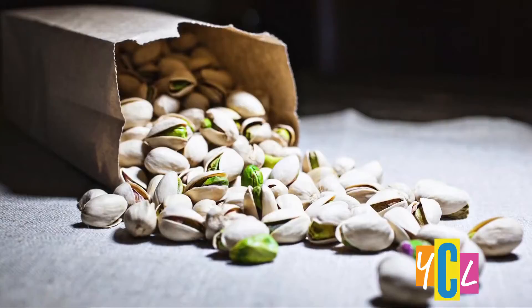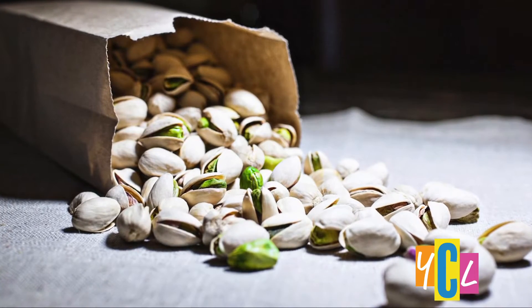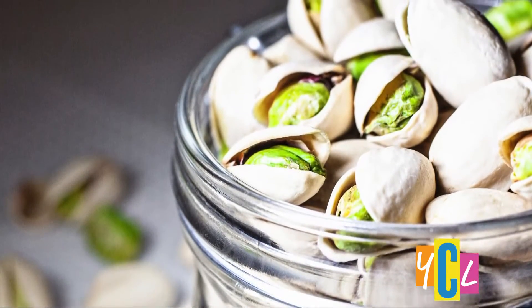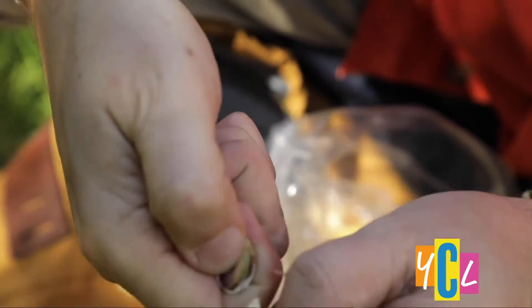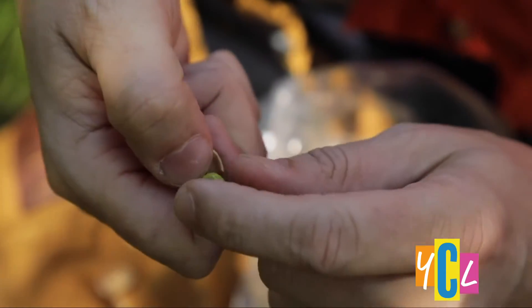Pistachios can also help with weight management, because the leftover shells offer a visual cue about the amount of pistachios you've eaten, and that could potentially reduce your calorie intake. Also, the mere act of having to break them open forces you to slow down on how much you're eating.